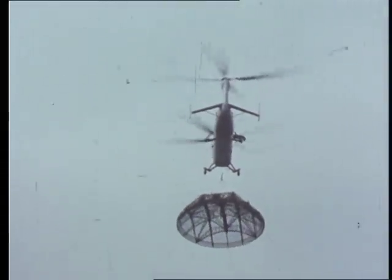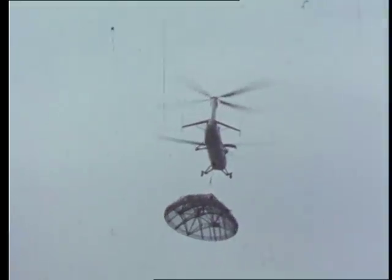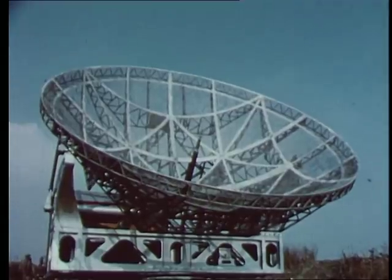In less than five minutes, the aerial had been moved six miles to a new site where another radio telescope is already operating.